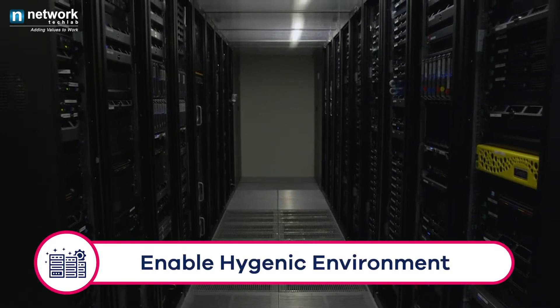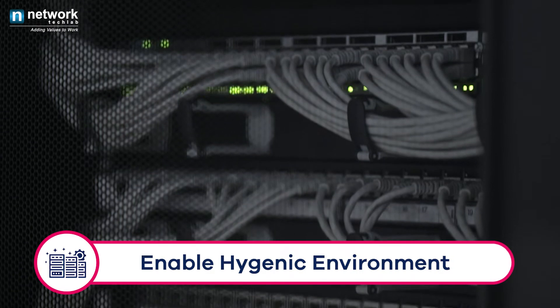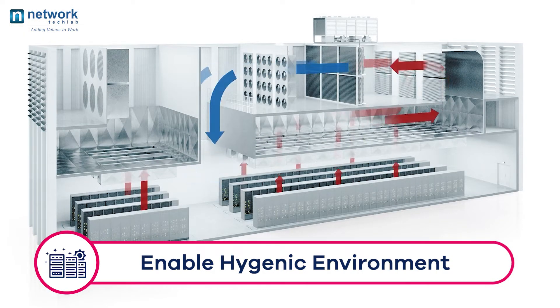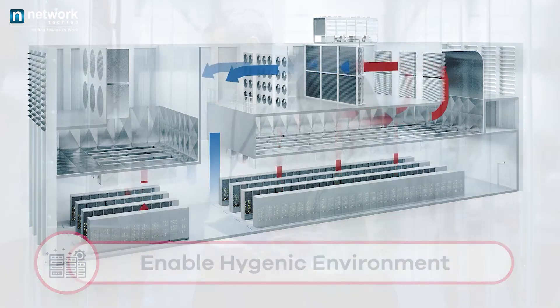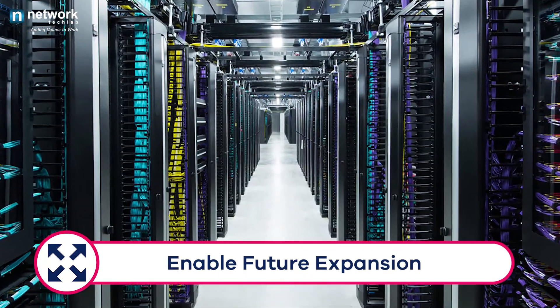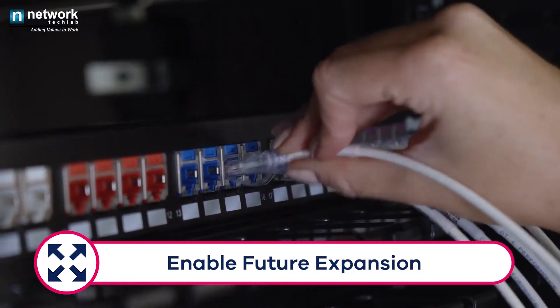Enables a hygienic environment. Organized cables with proper grouping save a lot of space and look aesthetically good. Structured cabling allows airflow of cold air that reduces a humid environment. Enables future expansion — structured cabling works well when it comes to scalability. Increased or decreased user ports can be managed easily and provisions future expansion.